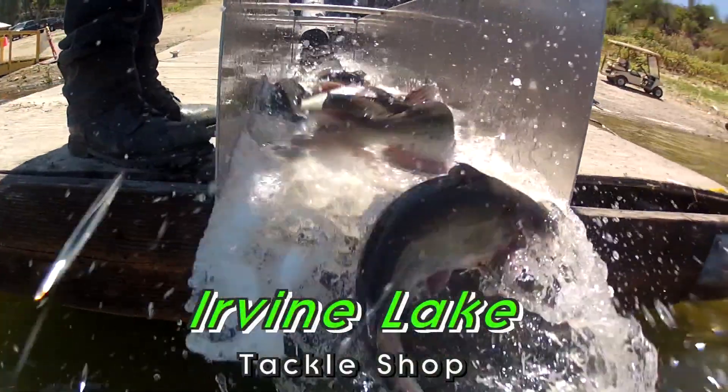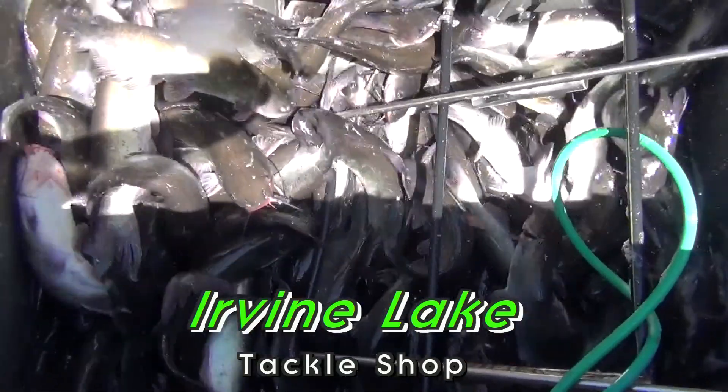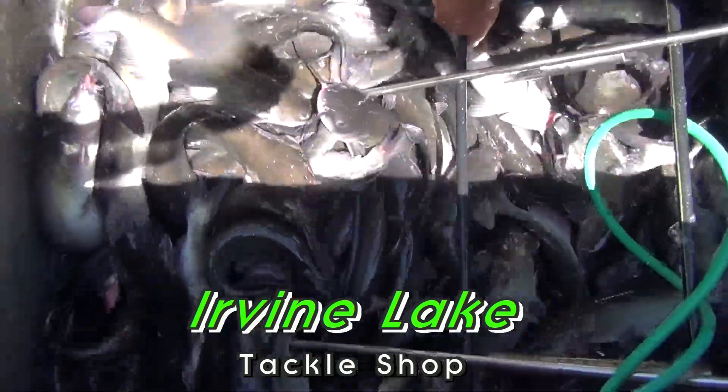Remember folks, we also have motorboats, pontoons, and motorboats with biminis. We have rental rods available. Everything is available at the tackle shop for you to rent.